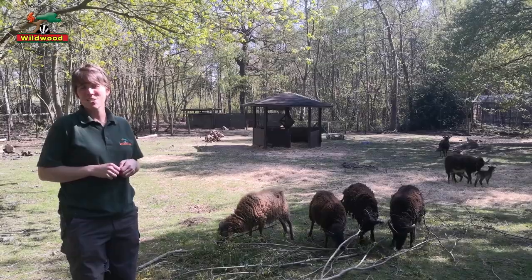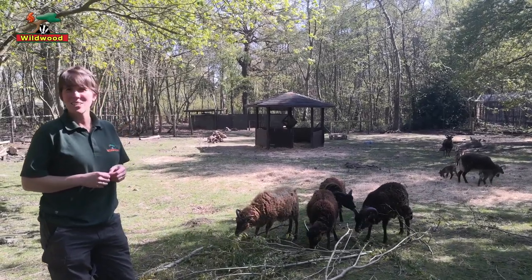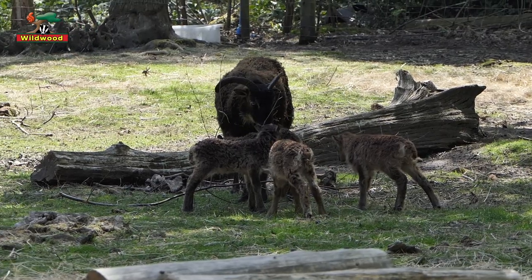The mums are being brilliant. It's not their first time having lambs, so they're experienced - they know exactly what they're doing and they're looking after them really well. And as I said they're very bouncy, so we know they're getting milk from mum and they're very strong little things.